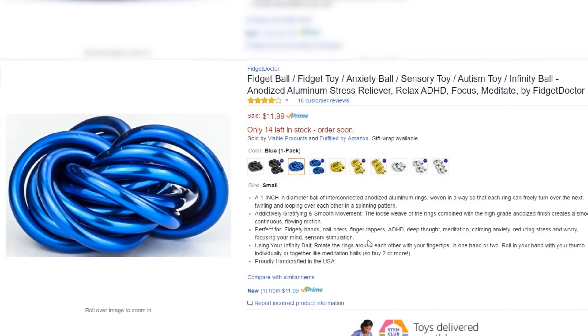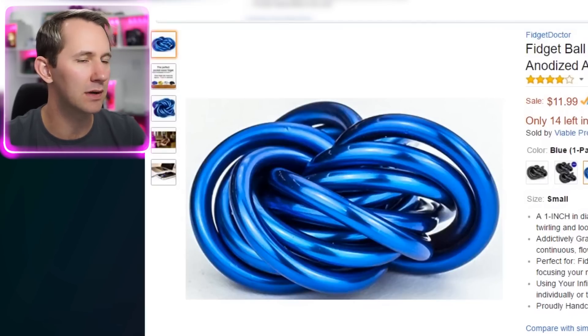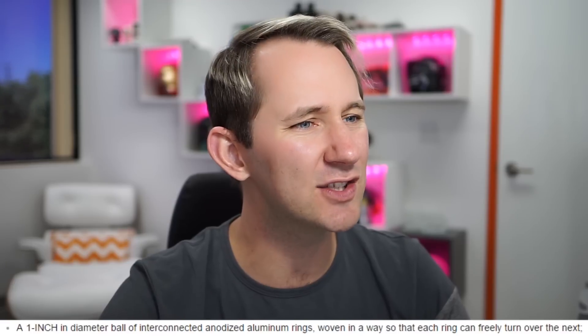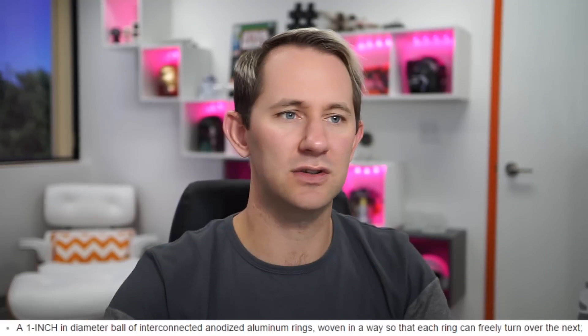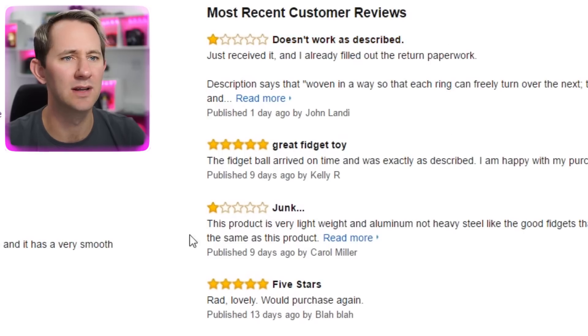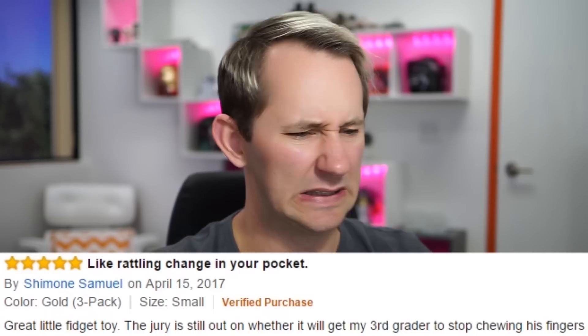Fidget ball! Fidget toy. Does that look like a ball to you? That does not look like a ball. They literally called it fidget ball. Fidget toy, anxiety ball, sensory toy, autism toy. It's a one-inch in diameter ball of interconnected anodized aluminum rings, woven in a way so that each ring can freely turn over to the next. One review says 'addictively gratifying and smooth movement.' Another says 'doesn't work as described — junk.' Five stars: 'Great little fidget toy. The jury is still out on whether it will get my third grader to stop chewing on his fingers.'